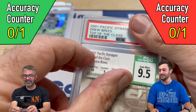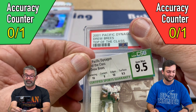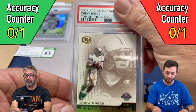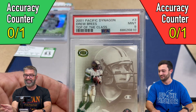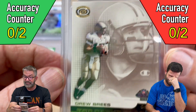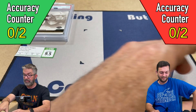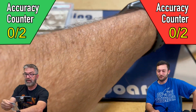This is a Drew Grease rookie card, Pacific Dynegon. It was a Jim Mint with two 10s in the subgrades. What did we pre-grade this? We both pre-graded it a 10, just like the last one. And it got a 9, just like the last one. I want to cry a little bit. Let's wait until the video's over — there may be children watching. That's just reality, that's just what it is.